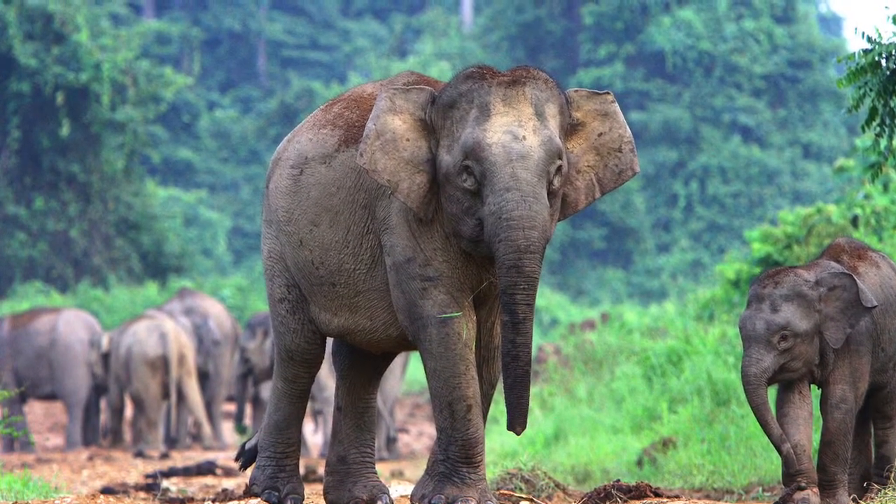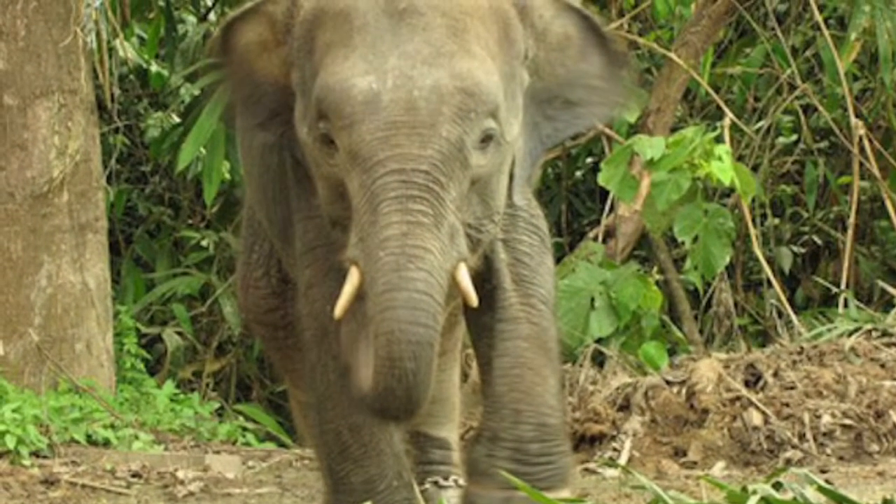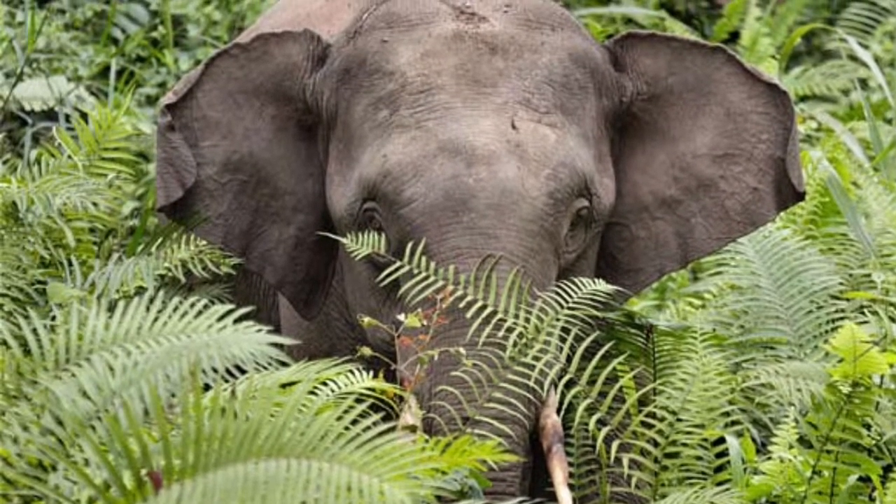There are only 1,500 of these elephants left. It is a herbivore and its favorite food is grass. Its predators are humans and tigers.